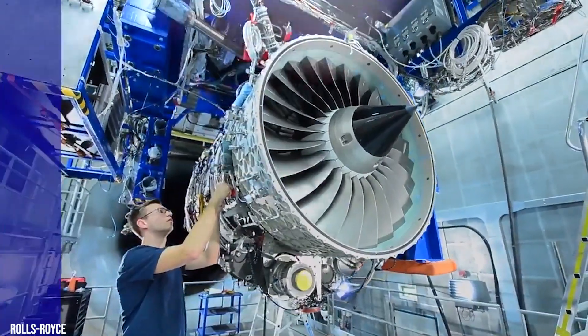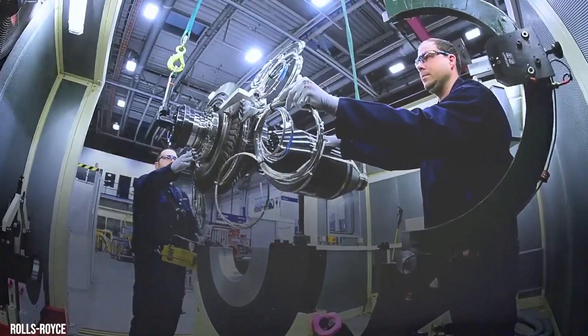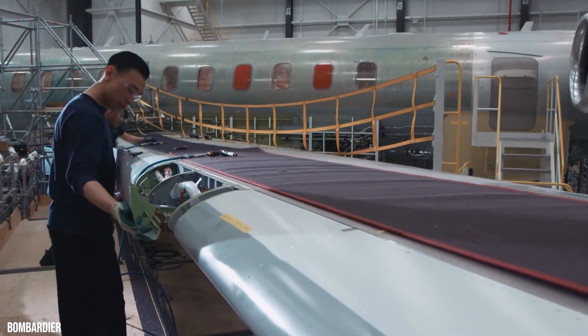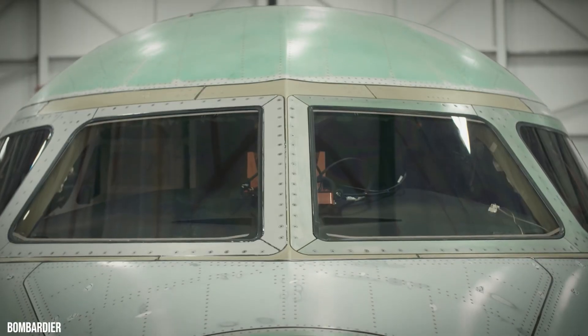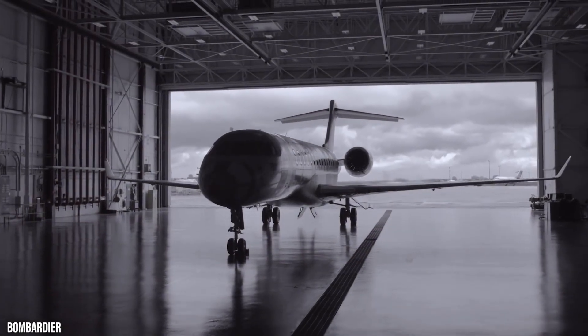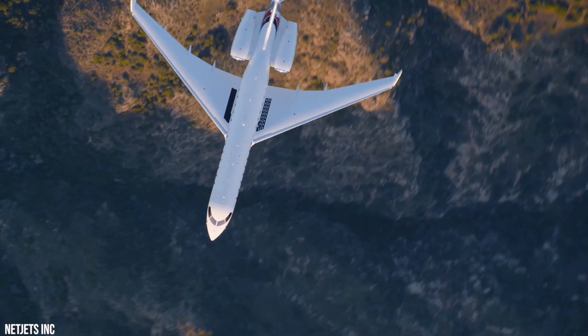The Smooth Flex Wing is a true technological marvel. It makes the Global 5500 incredibly versatile and an all-weather performer. The Smooth Flex Wing is unique in that it can fly fast and cruise while still allowing for a slow takeoff and landing.